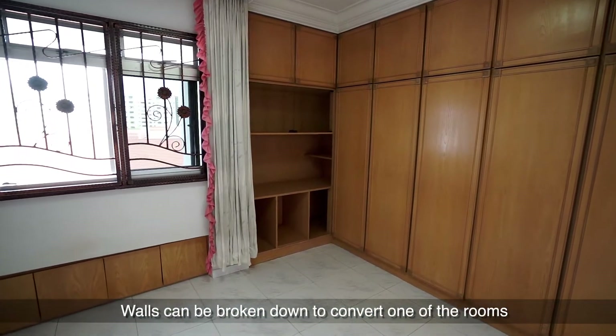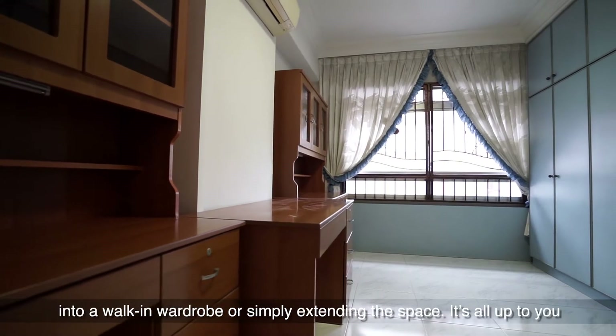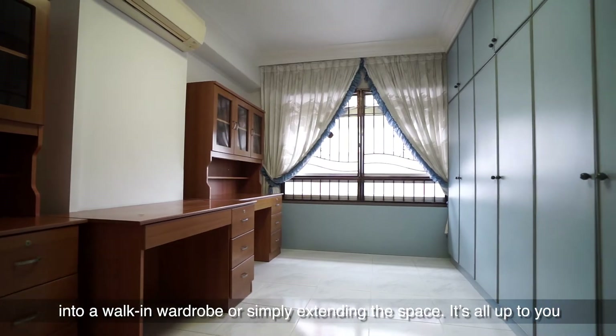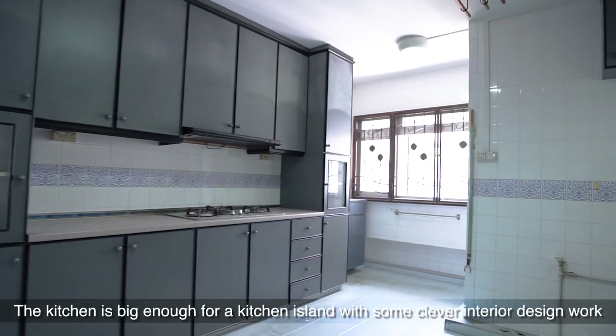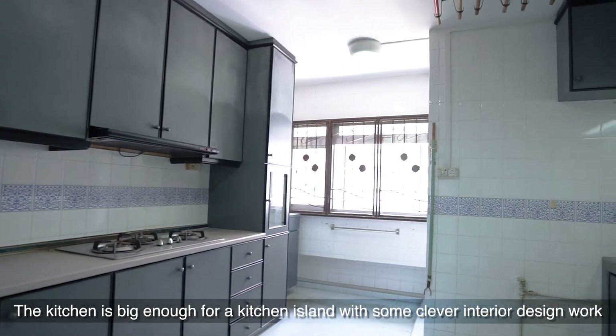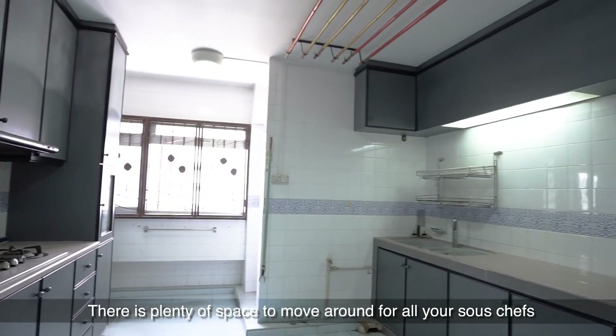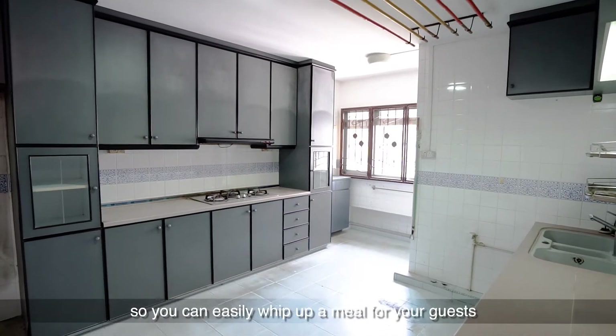Walls can be broken down to convert one of the rooms into a walk-in wardrobe or simply extending the space — it's all up to you. The kitchen is big enough for a kitchen island with some clever interior design work. There is plenty of space to move around for all your sous-chefs, so you can easily whip up a meal for your guests.